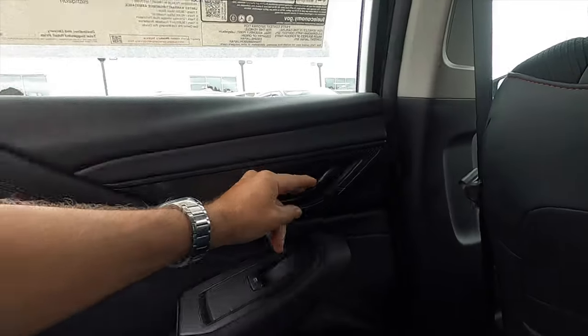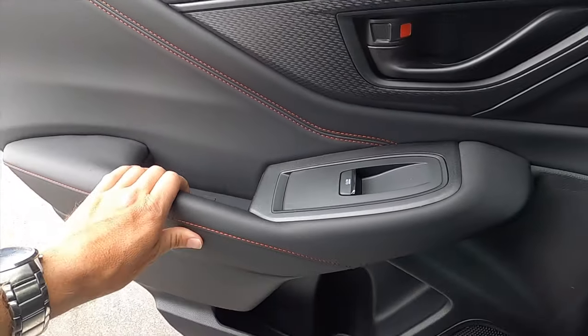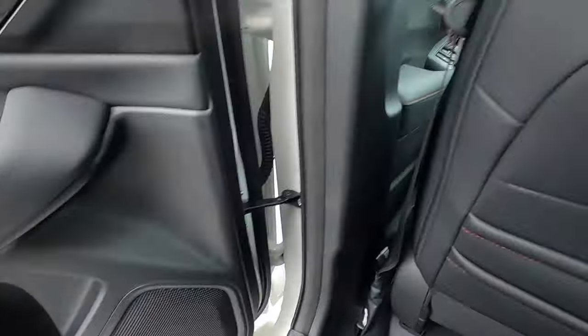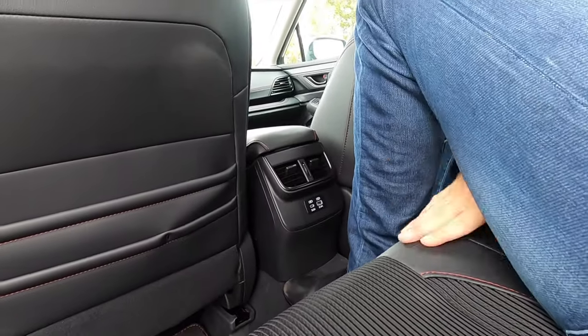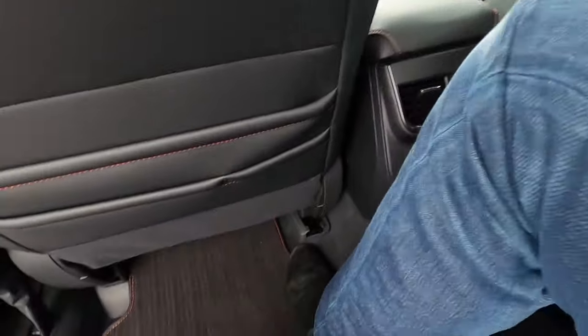The rear door has the same quality materials found up front, nothing is stripped out, with a touch of gloss black on the window switch and similarly sized storage pockets. The rear floor isn't completely flat, so while you can put your feet flat, it's not ideal. Headroom is a bit tight unless you recline, making it somewhat uncomfortable for someone over six feet tall. Passengers share feet, hip, and shoulder space back here.